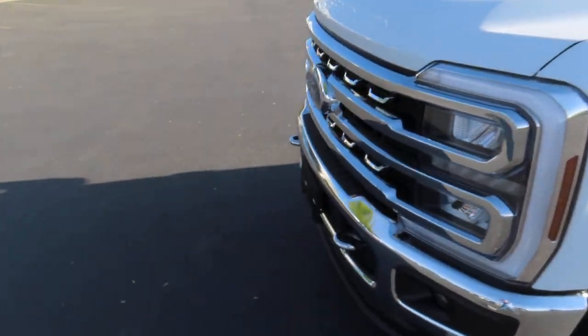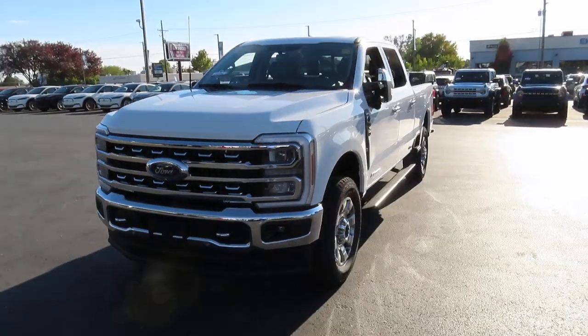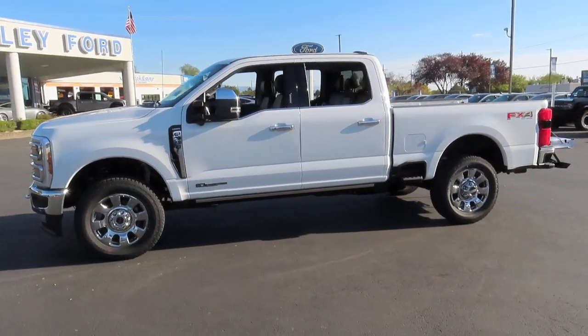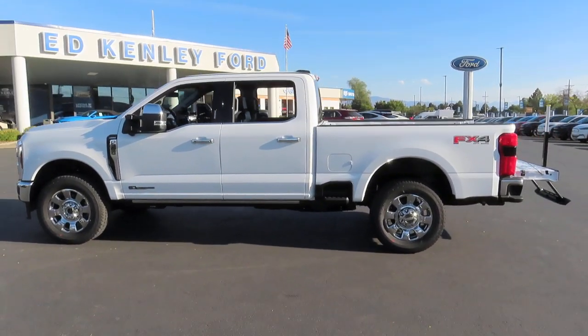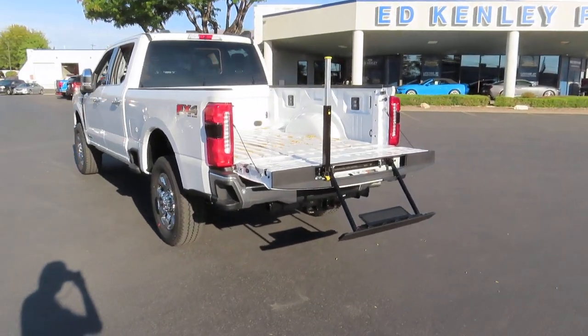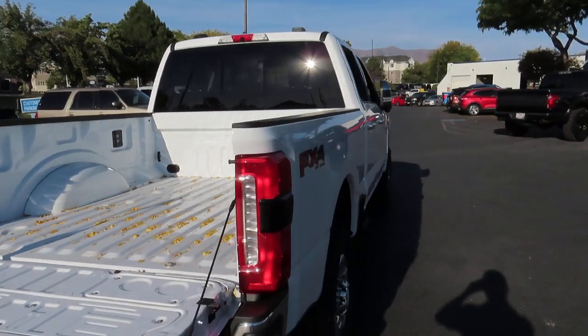Now let's walk around the outside of this truck. And the tailgate of this truck does have a step gate.